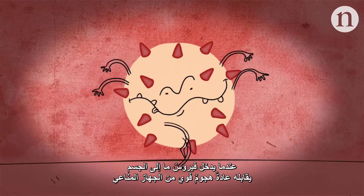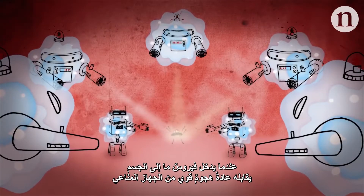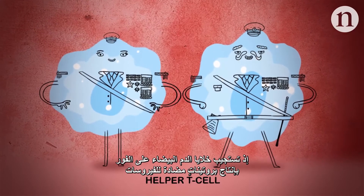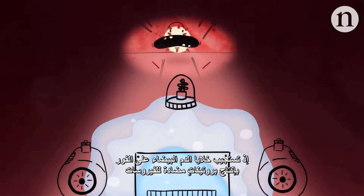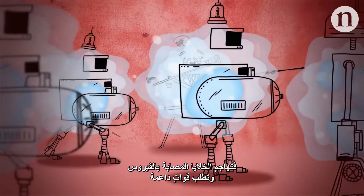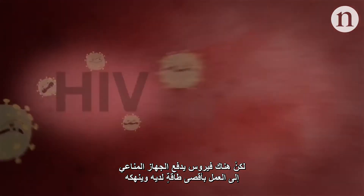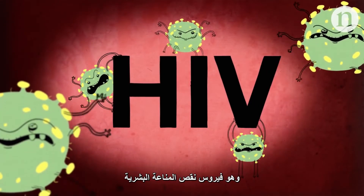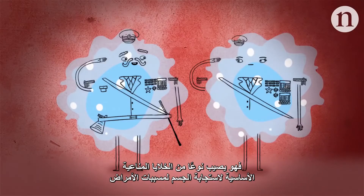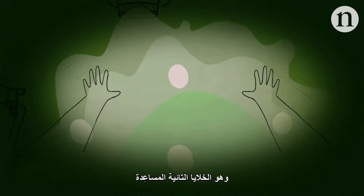When a virus winds up inside the body, it's usually met with a furious onslaught from the immune system. White blood cells immediately respond by releasing antiviral proteins, attacking infected cells and recruiting back up. Usually, this is enough. But there's one virus that pushes the immune system beyond its limits: HIV. HIV infects one of the immune cells that is central to the body's response to pathogens, the helper T cell.